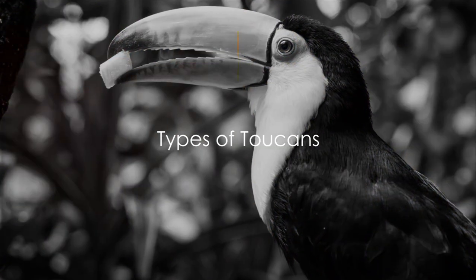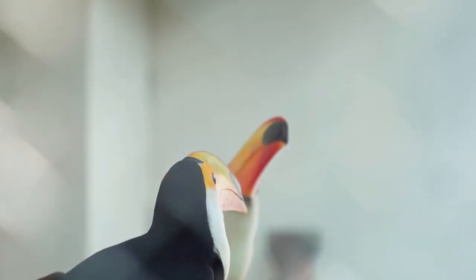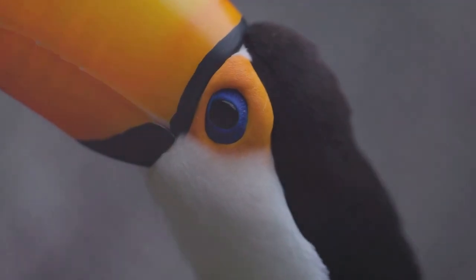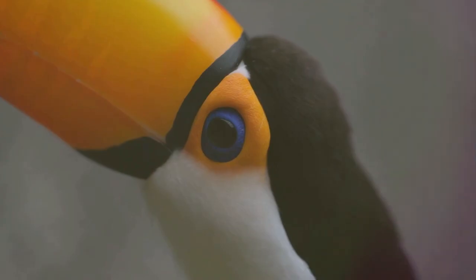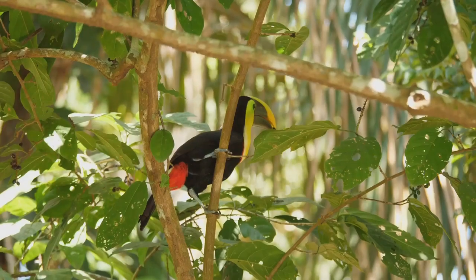Toucans are not one-size-fits-all. There are about 40 different species of these fascinating birds. Let's start with the keel-billed toucan, also known as the rainbow-billed toucan. This bird is most known for its large multicolored beak — an amazing palette of green, red, blue, and yellow. Despite its bulky appearance, the beak is surprisingly light due to the spongy hollow bones inside. Now that's what I call feather-light.